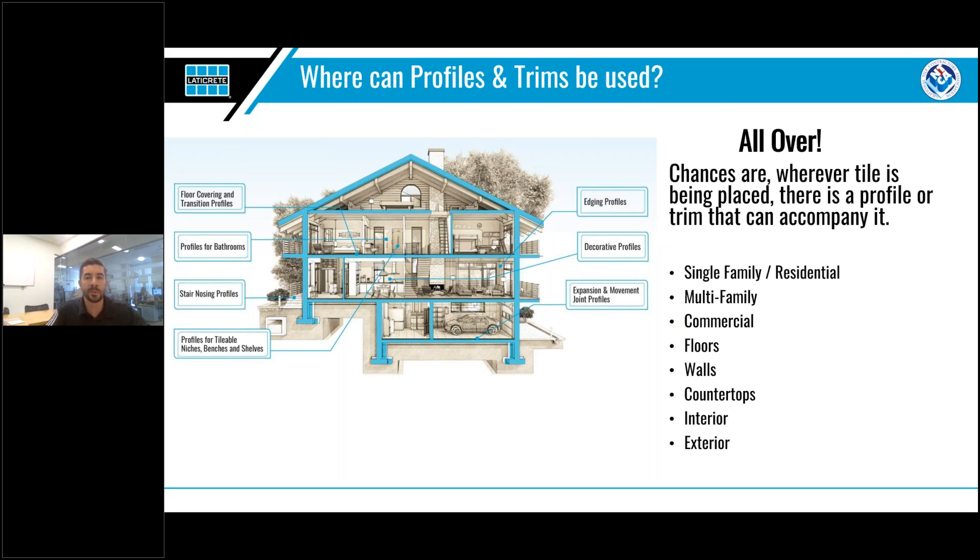Now that we know why you might want to use a profile and trim, you might be asking yourself — where can I use one? The great part is that profiles can be used all over. Wherever there is tile installed, chances are there is a profile that will fit your need. Profiles and trims are used in all sorts of construction including single and multi-family homes, hospitals, restaurants, and everything in between. Profiles can be used for floors, walls, and countertops, as well as in exterior or interior spaces — they are very versatile and adaptable to your needs.